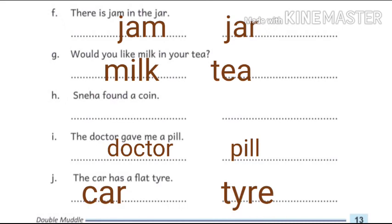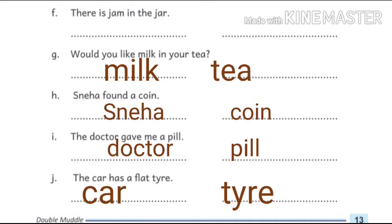Next: there is jam in the jar. Here, jam and jar are two naming words. Next: would you like milk in your tea? Here, milk and tea are two naming words. Next: Sneha found a coin. Here, Sneha and coin are two naming words.